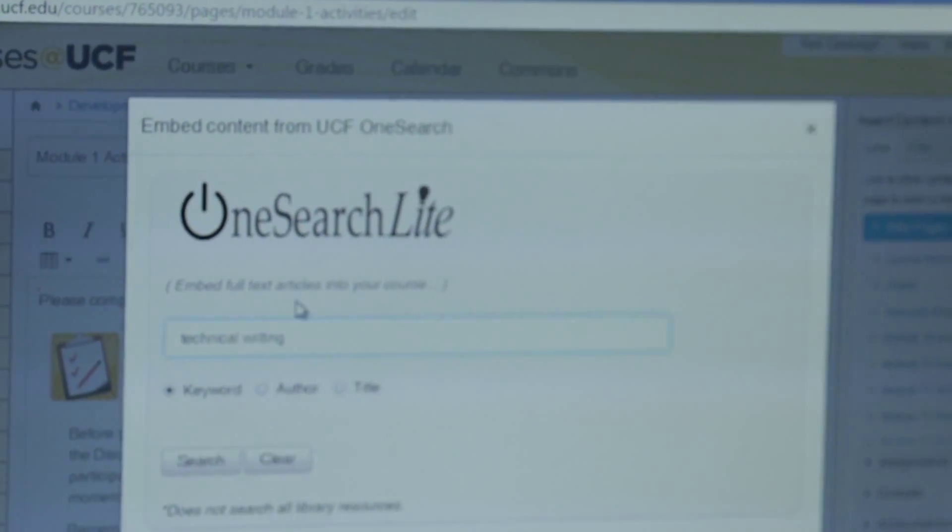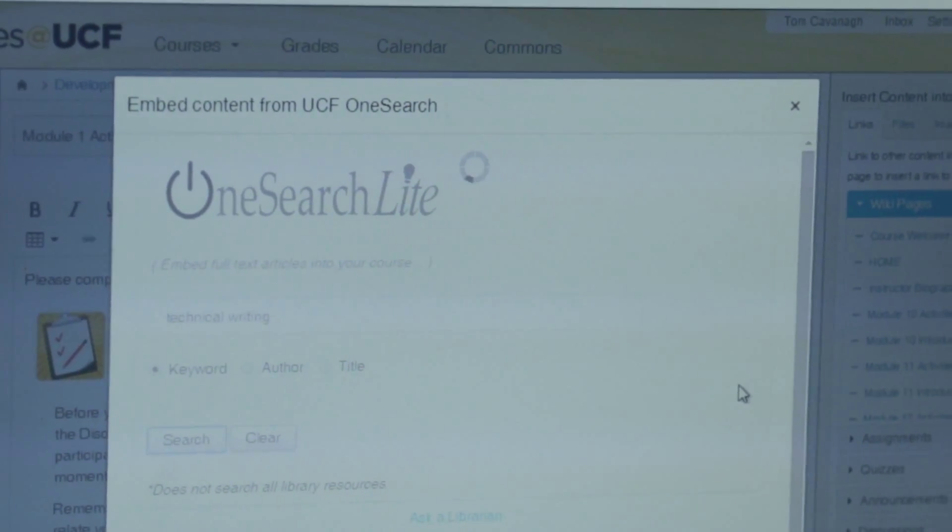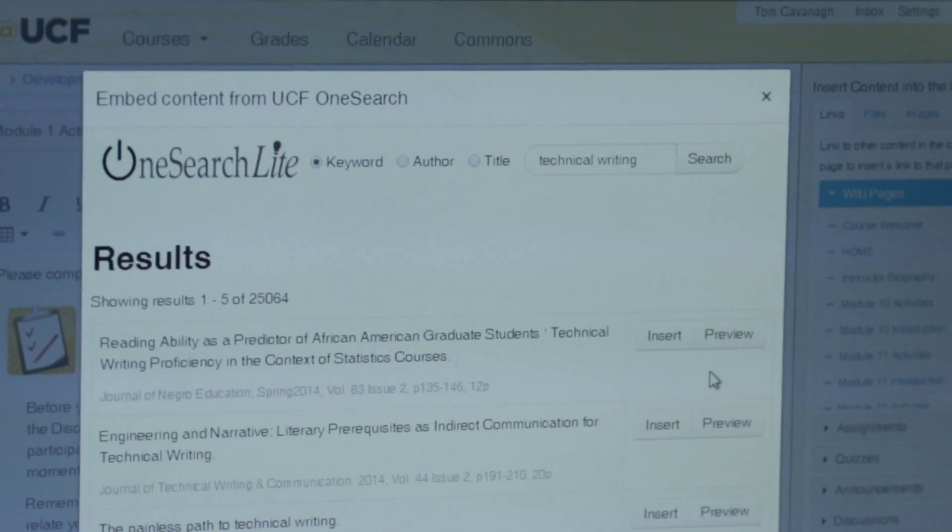One of the ways I like to bring in the outside world is through an internal LTI that we have called OneSearch Lite. It's our library, and I'm able to draw up articles from Public Administration Review and different journals in the field. I'm able to drop those articles in there so students can actually see what's practically happening in the field.